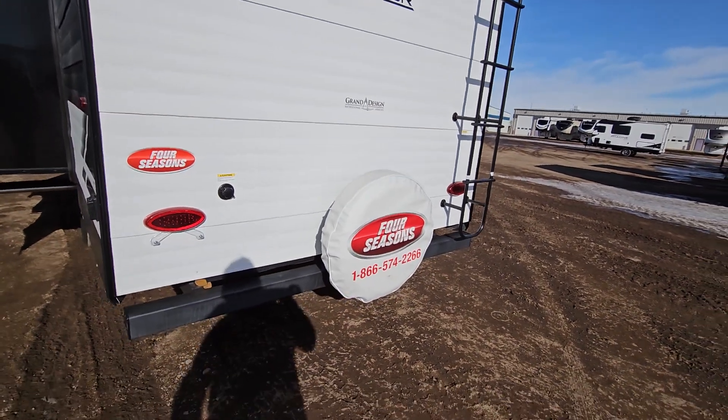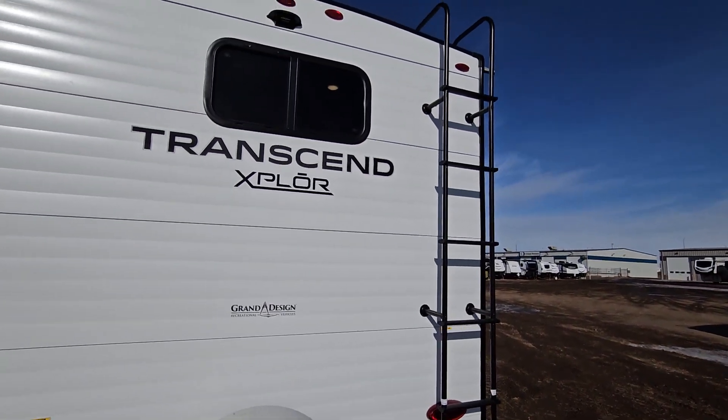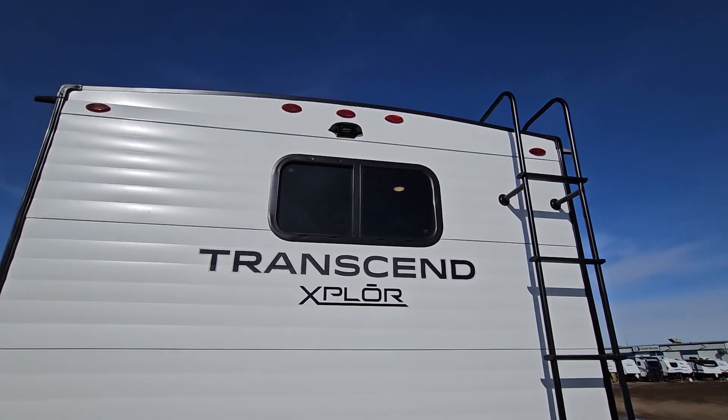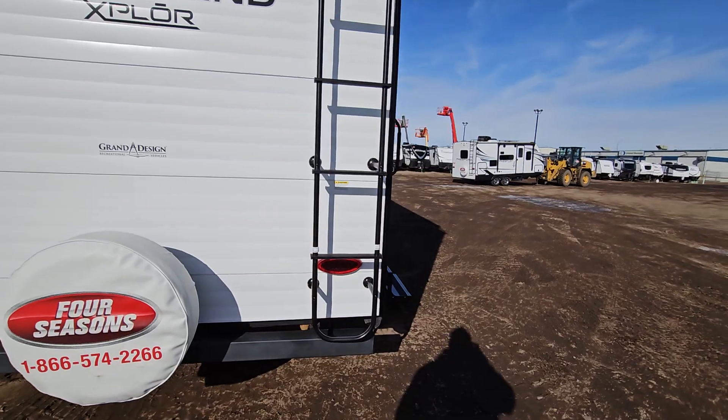Spare tire is mounted at the back. You have a ladder as well with a full walkable roof. At the very top here, you do have a backup camera prep. One of the nice things with that is if you are pulling it somewhere, it does work as a rearview mirror, so it just makes it easy for travel.